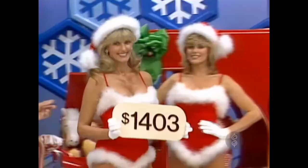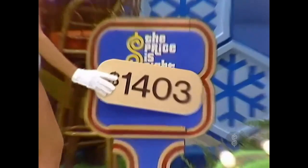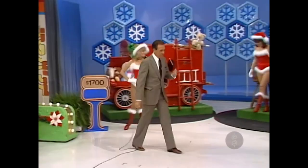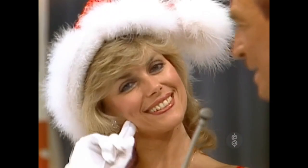She says the bar set is $1,403. I think everyone at home would like to know what you little Santa's helpers would like to have for Christmas yourself. Now, what are you hoping that Santa Claus brings you, Diane? Love and happiness. Love and happiness! And I hope all three of you get just what you're hoping for.